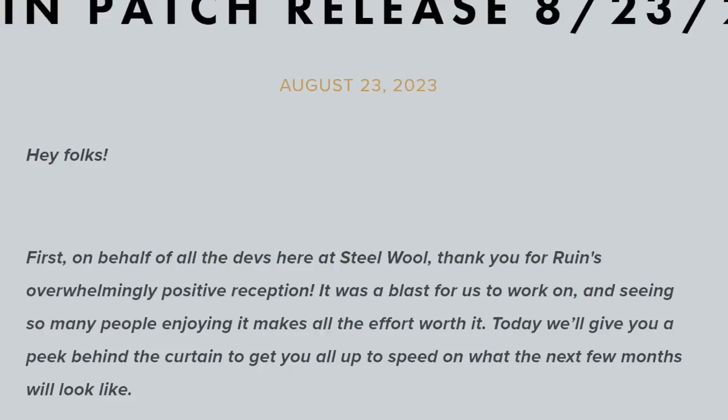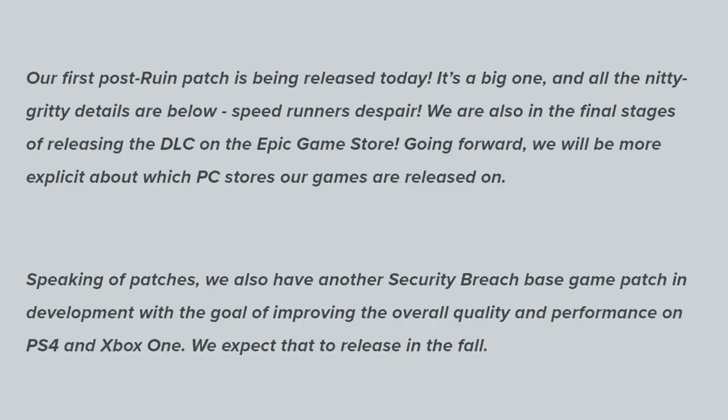Now let's move on to some Steel Wool Studios news, because they put out a gigantic blog post with a whole bunch of updates on Security Breach, the main game, the Ruin DLC, and even Help Wanted 2. The blog post starts off saying, 'Hey folks, on behalf of all the devs here at Steel Wool, thank you for Ruin's overwhelmingly positive reception. It was a blast for us to work on, and seeing so many people enjoying it makes all the effort worth it. Our first post-Ruin patch is being released today,' — which as of this recording was a couple days ago, so it should definitely be out on all platforms.